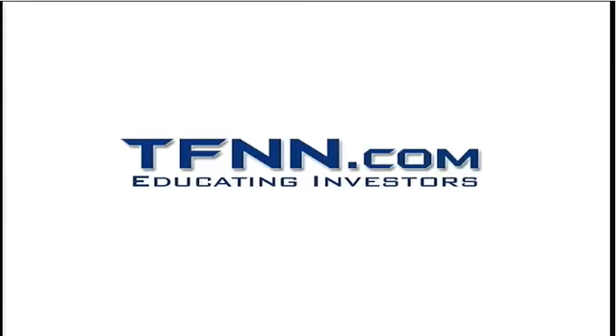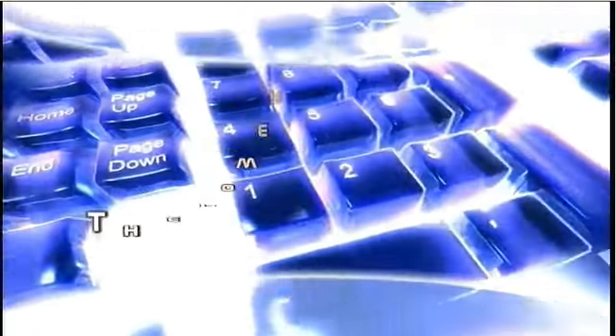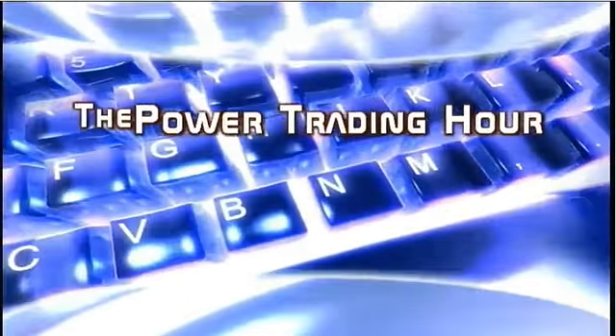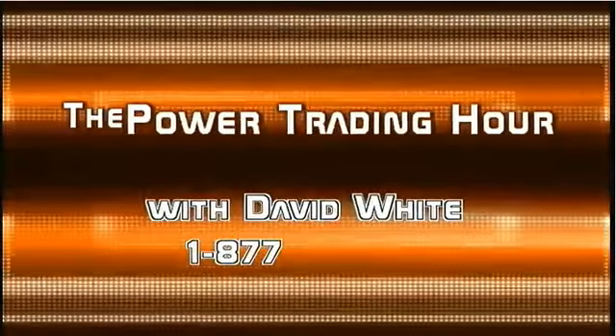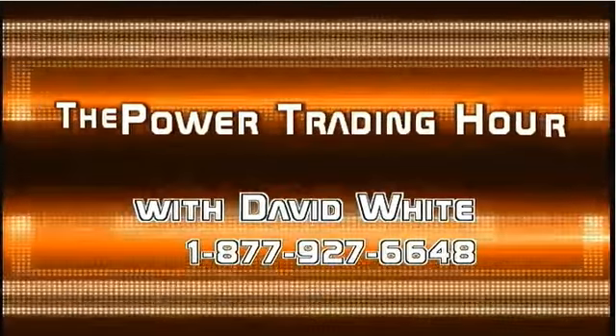The following is a presentation of TFNN, live at TFNN, the Power Trading Hour, with your host, David White — the author of The Path of Least Resistance and The Tech Insider.